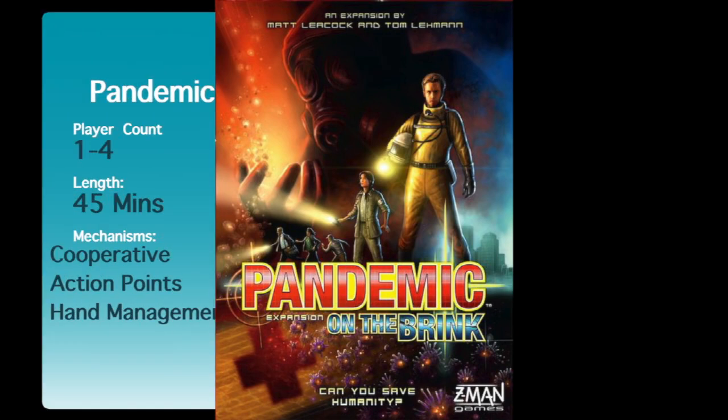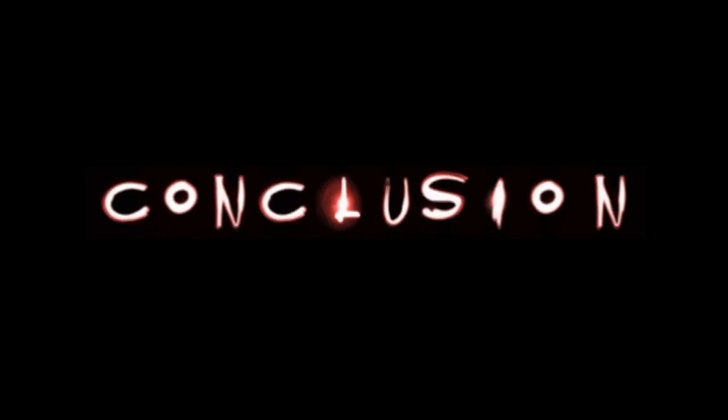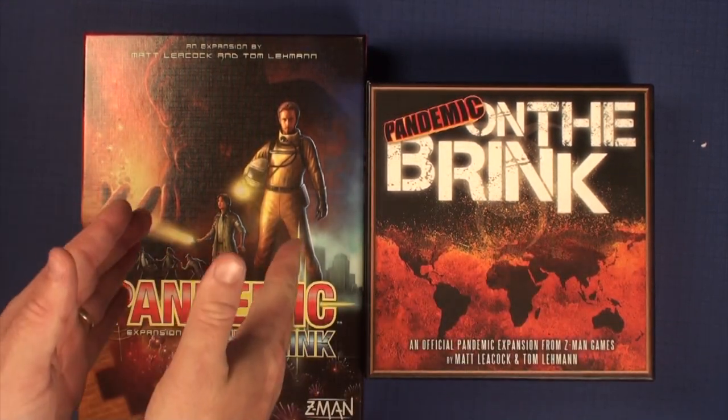Have you ever wondered what games you should keep or lose? Find out here at Perfuse. Here's Pandemic on the Brink 1st Edition, and here is the 2nd Edition.